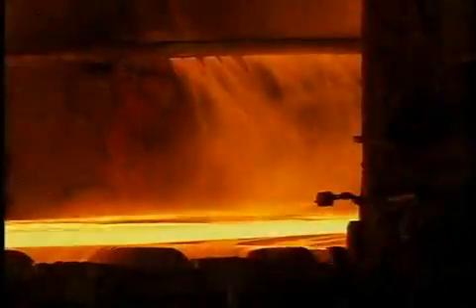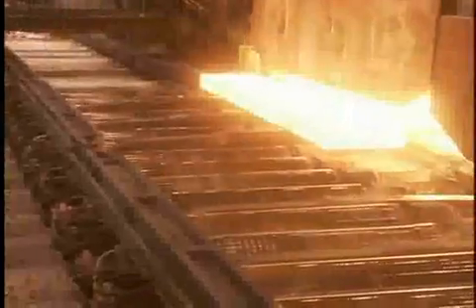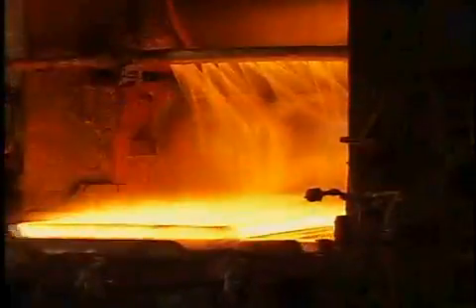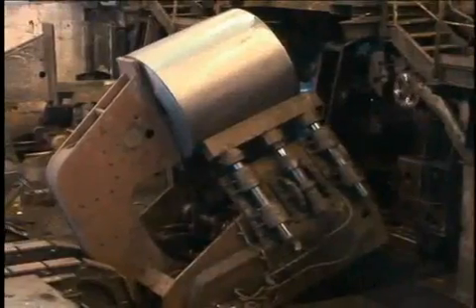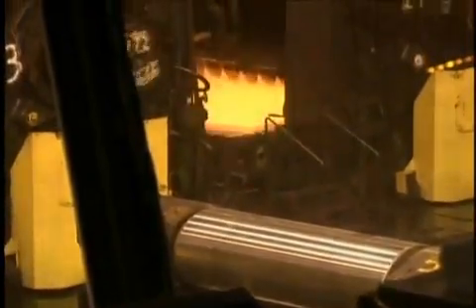Then it's on to the hot strip mill, where we begin transforming steel slab into steel sheet. Slabs are reheated to 2,400 degrees Fahrenheit and descaled before running through a series of roughing stands that make them thinner and longer. Then they cycle through finishing stands where they are rolled even thinner. Finally, they are cooled and rolled into coils that may be thousands of feet long but only fractions of an inch thick — a far cry from the chunky rectangle that came out of the caster. The entire process is untouched by human hands, controlled instead by operators using state-of-the-art automated equipment in pulpits that overlook the action.